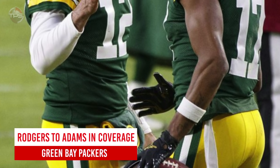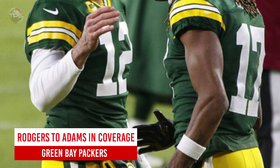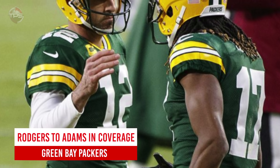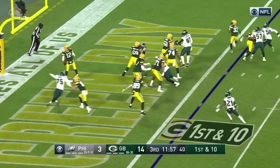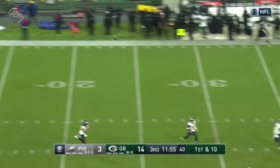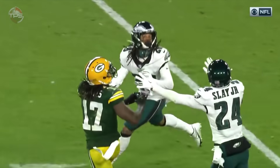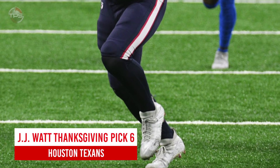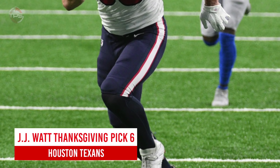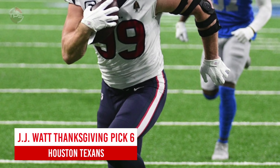Green Bay Packers: Aaron Rodgers to Davante Adams in double coverage. A-Rod and Adams were virtually unstoppable in the 2020 season — they just make the impossible plays look so easy, kind of like this slick throw and catch in double coverage against the Philadelphia Eagles.